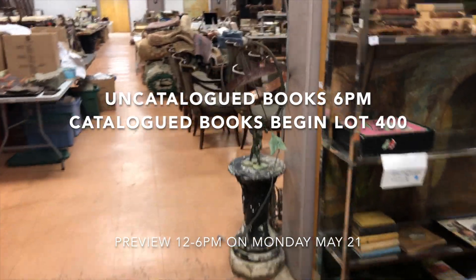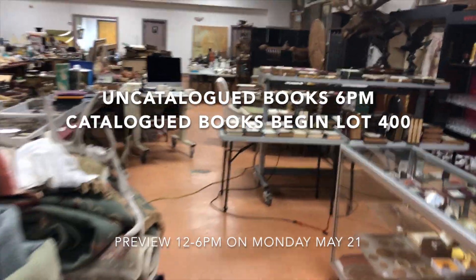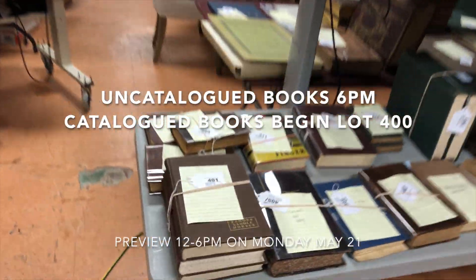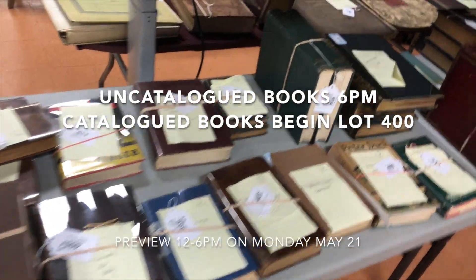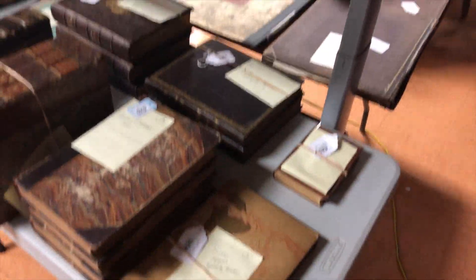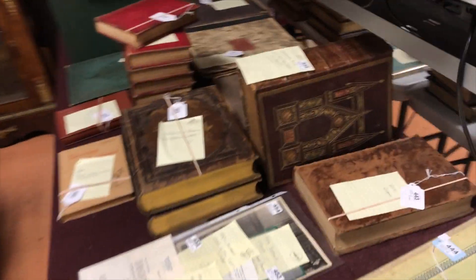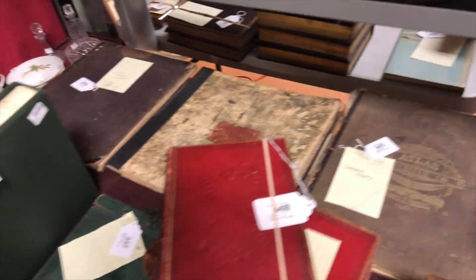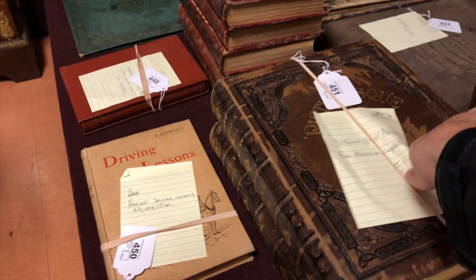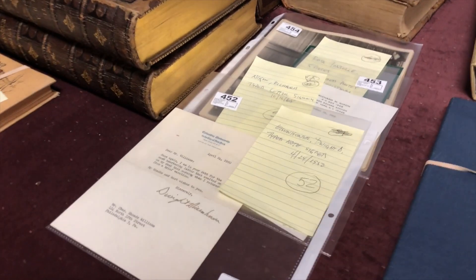Let me walk through the books that are going to be selling in the catalog. These items are all listed and described on our website, starting at about lot 400, which will be a little bit later - probably closer to 7:30 or 8 o'clock depending on how fast we sell. There are a lot of good leather bounds - History of Scotland, early books, atlases and maps, hummingbird books, art books, early Bibles, more atlases, Picturesque America. Look at that great leather bound set right there. You have signed items by Eisenhower and Nixon.